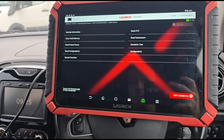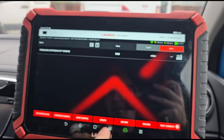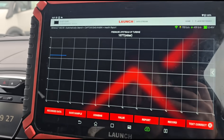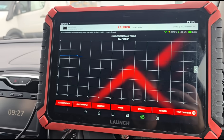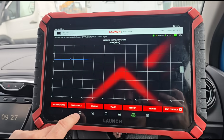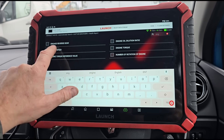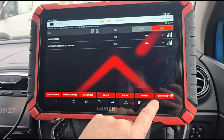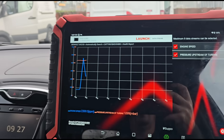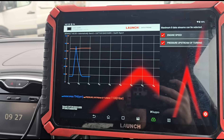Let's clear that fault code and re-check the live data. Now we've cleared the codes, we can see a slightly different reading on the sensor — that's quite normal, they're always a little bit higher than atmospheric pressure. Now re-graphing with engine speed for comparison — see how the orange graph doesn't move? That's when we've cleared the code. You can see how that gives you an incorrect diagnosis — you might say there's nothing wrong with that sensor.